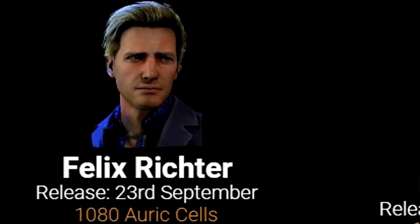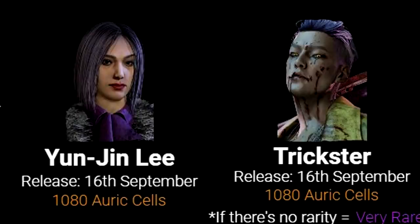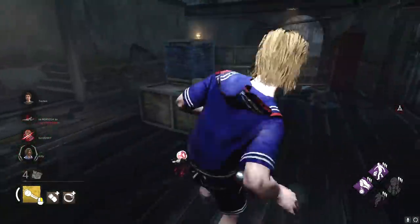The Elodie and Felix skins will be coming on September 23rd and will both cost 1,080 Auric Cells. The Oni, Zarina, Yunjin, and Trickster skins will all be coming on September 16th and will all be 1,080 Auric Cells apiece. The Cannibal skin — the one I'm really excited for — will drop on September 30th and will be 1,080 Auric Cells.